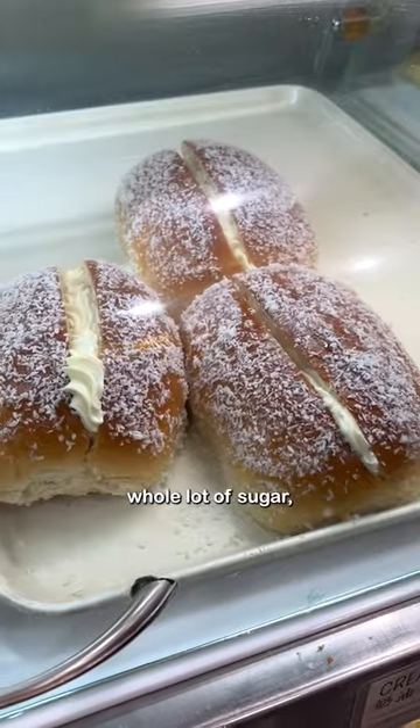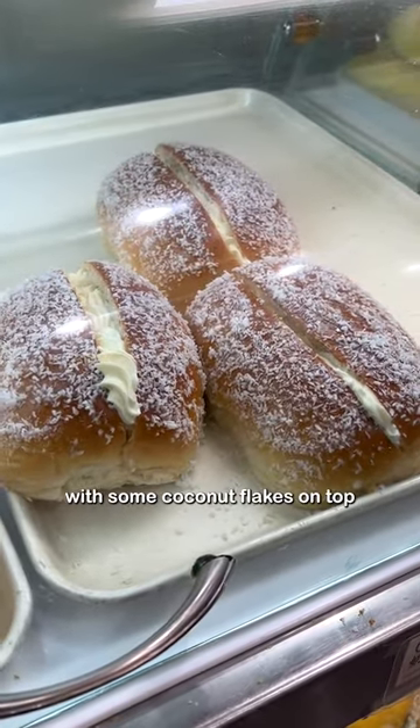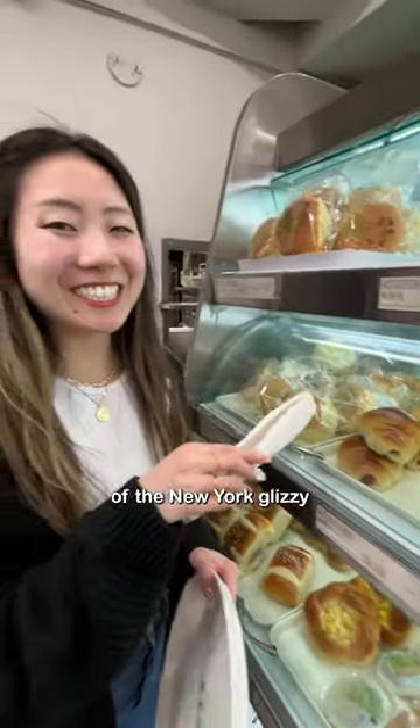This is a sliced version of the pound cake — whole lot of sugar, whole lot of cream, with some coconut flakes on top. This is the Chinese version of the New York Lizzie.